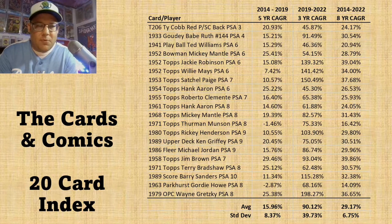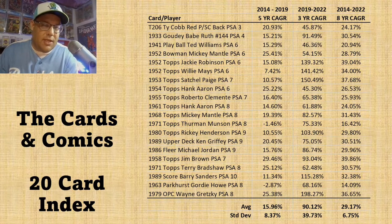What I did was I created what I call a fake card index — the Cards and Comics 20 Card Index. Anyone can do this with any 20 cards.